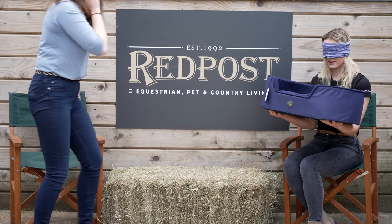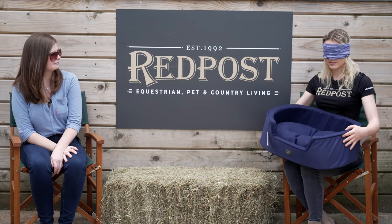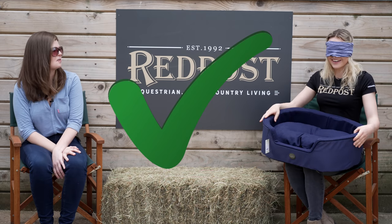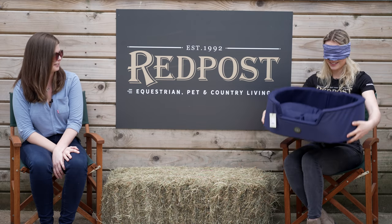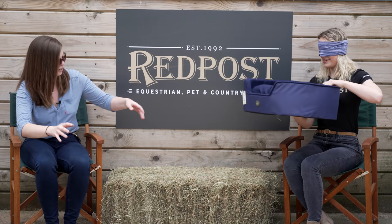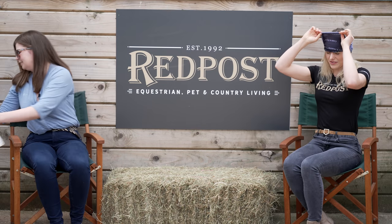Oh, this is big. It feels bobbly at the bottom, oh it's spongy — is it a dog bed? It is a dog bed! Oh, cute — we didn't want to just have horses and riders, we want everyone here!